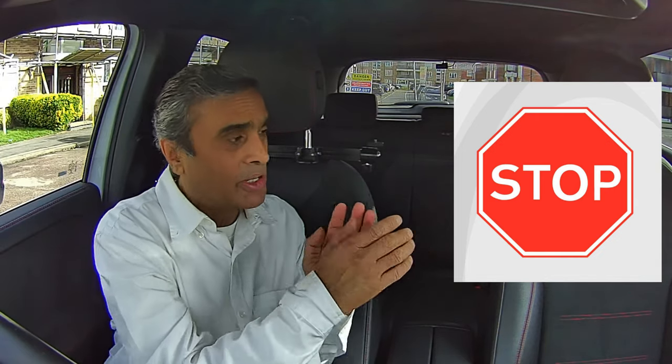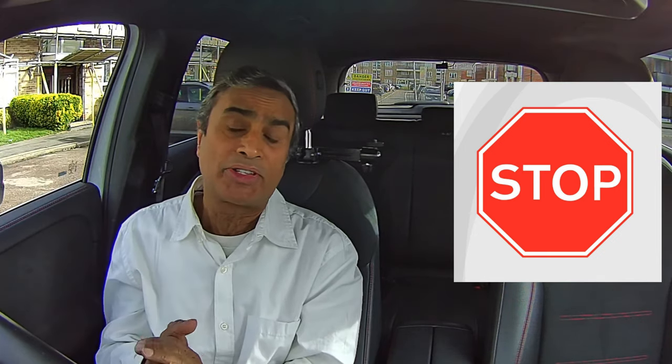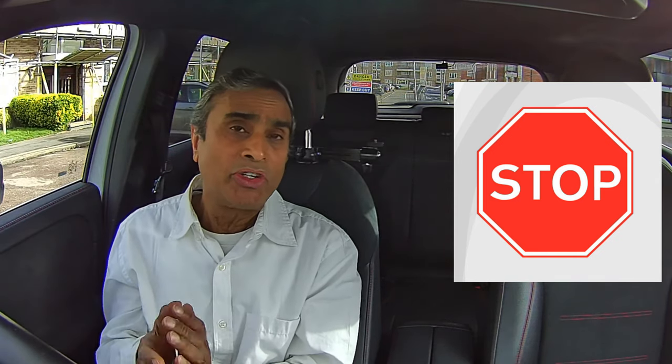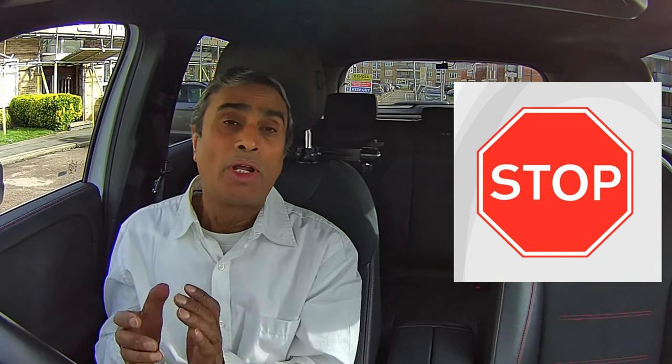Now let's move on to the stop sign. The stop sign is a red octagon with the word 'stop' spelled inside it. Compared to most countries the UK does not use many stop signs. When they are used it means there's a hazard that you may not be able to see until you have stopped and properly assessed the situation. The Highway Code uses the words 'should' for advisory and 'must' for legal, so if 'must' is used that is law.